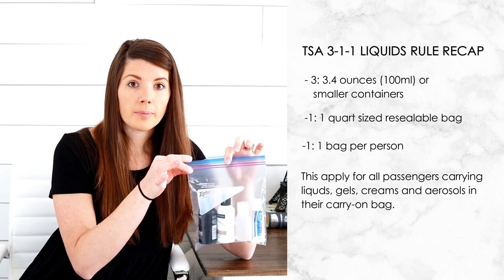The first 1 means all of your 3.4-ounce bottles must fit into one quart-sized clear bag. The second 1 means all people are allowed one bag each. Make sure that this bag is easily accessible because you will have to pull it out at the security checkpoint and put it in the bins for scanning.